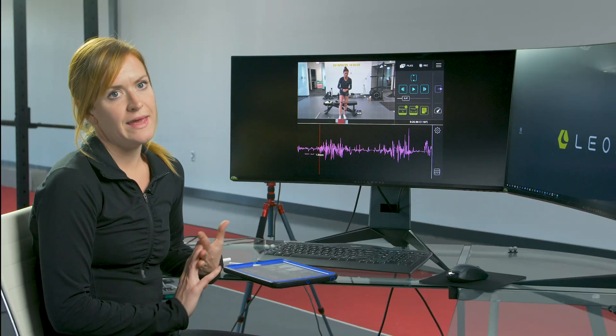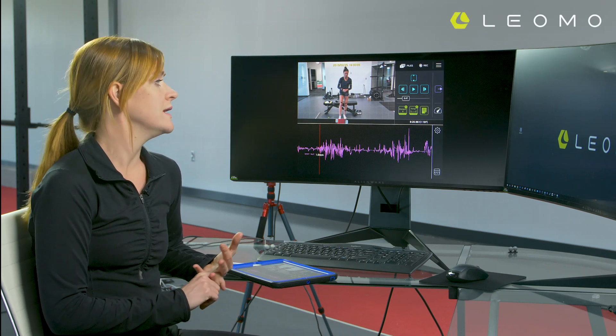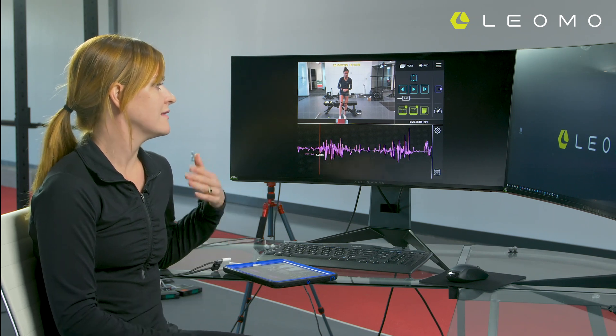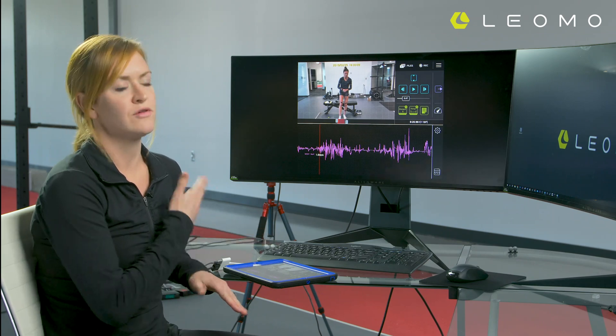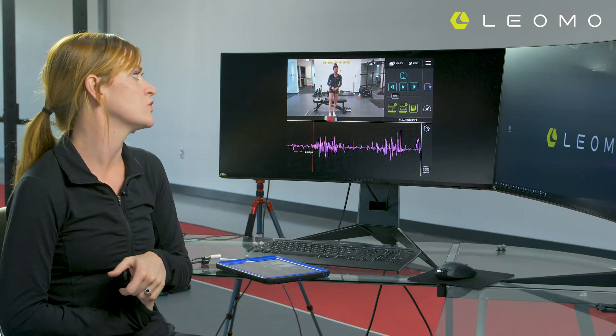Today we're going to be exploring the functional movement assessment and the run assessment that we conducted here at LPC with Lindsay. We're going to be looking specifically at the single leg pistol squat in addition to her movement during the running motion. I was most interested to look at waist gyro Z for Lindsay to explore the lateral shift of her hips during the single leg pistol squat.